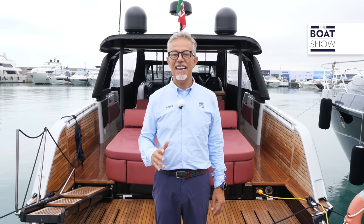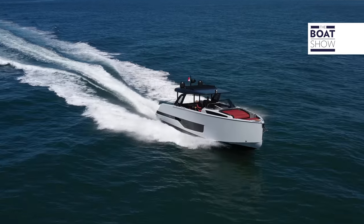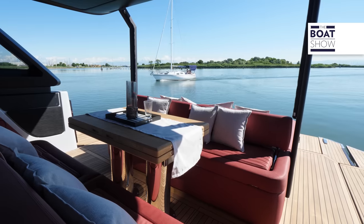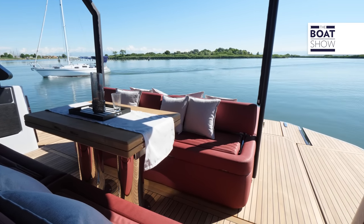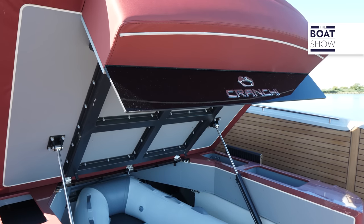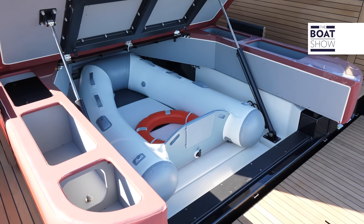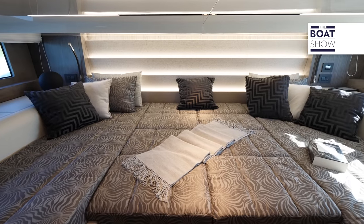With the A46 luxury tender, the Cranchi shipyard adds a walk-around with opening terraces to its range. The hardtop is full beam, so it covers more surface. In the garage, you can store a tender up to two meters in length, easy to launch thanks to the submersible swimming platform. Below deck, there are four beds and many possible layouts.